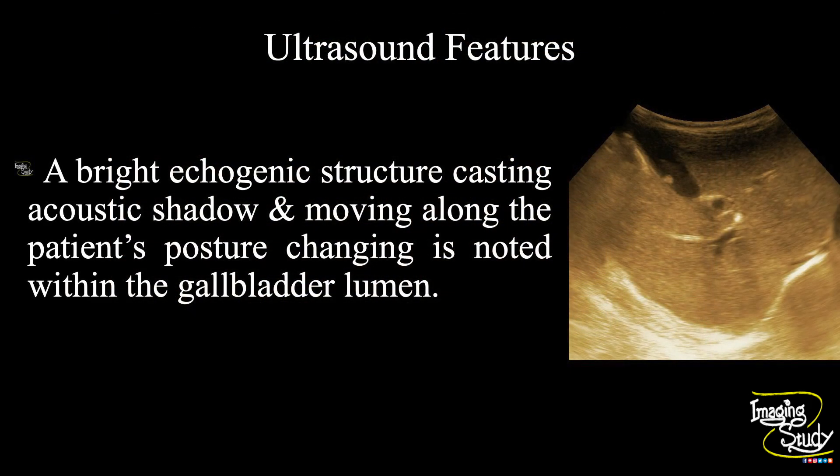In summary, a bright echogenic structure casting acoustic shadow and moving along with the patient's posture changing is noted within the gallbladder lumen, suggesting cholelithiasis.